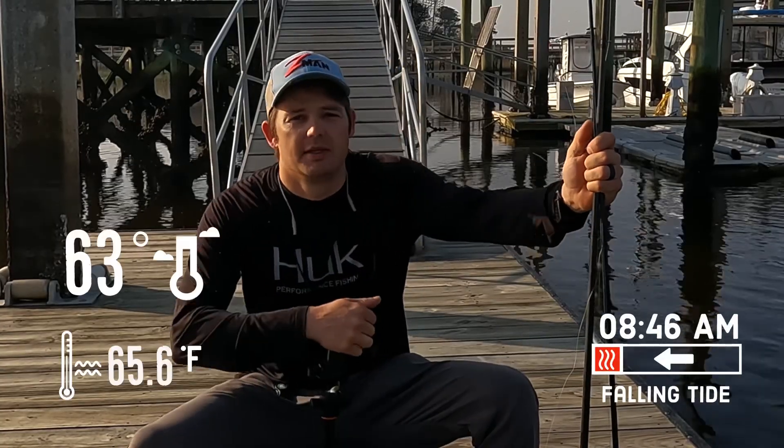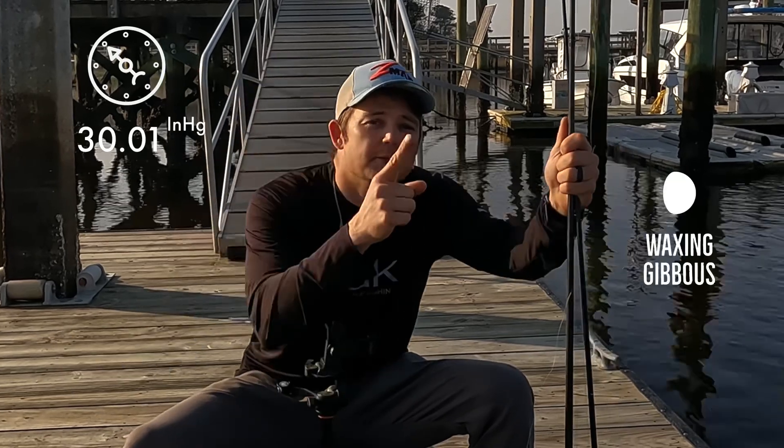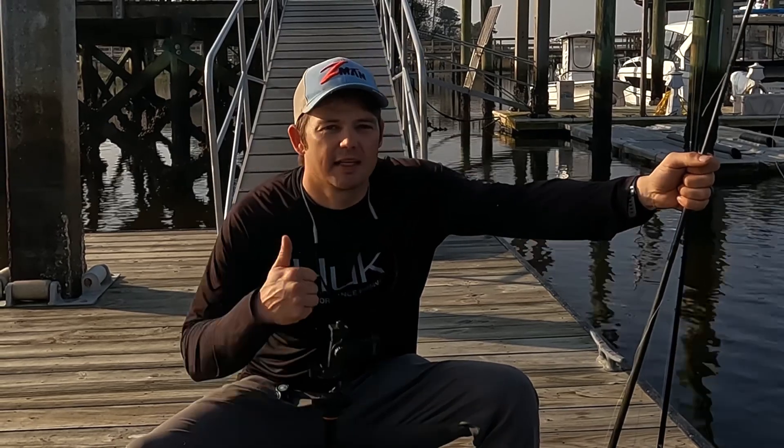I put in the tide cycle, the water temperature, the time of day, the barometric pressure, and even the moon cycle. Everything you guys need to know to be able to follow along and catch fish with me, I'm putting in this video. So if you're new to the channel, please sit back, relax, enjoy, and if you like it, give it a thumbs up.